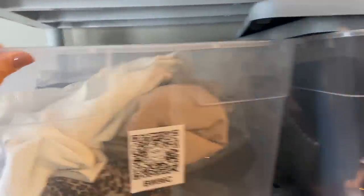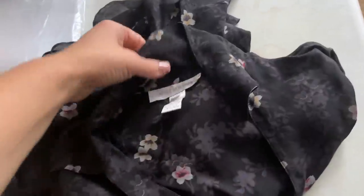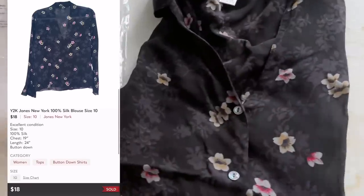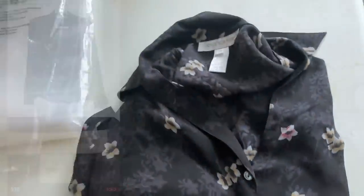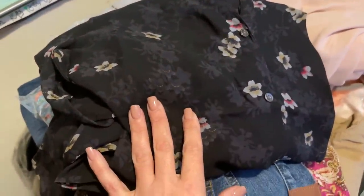Last up is this little Y2K blouse from Jones New York that sold for $18. It's really pretty — definitely a bins pickup and it's super lightweight, 100% silk. I love to pick up these vintage pieces and I love dark florals. It's great fabric, super lightweight. Sold for $18 and I probably paid a dollar. That wraps up the sales — let's go upstairs, add everything up, and try to get my act together before mail pickup comes.